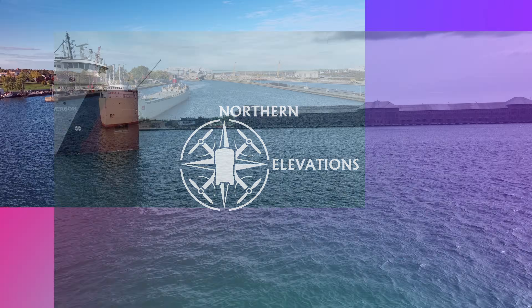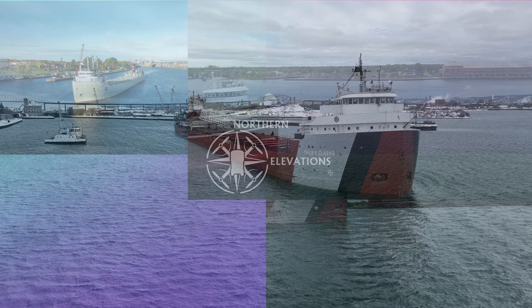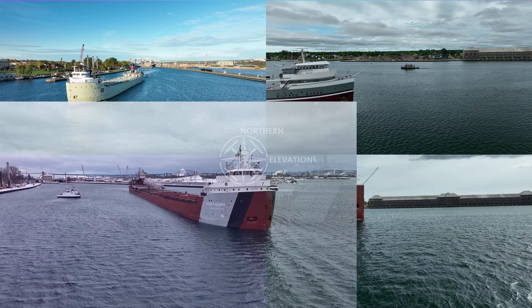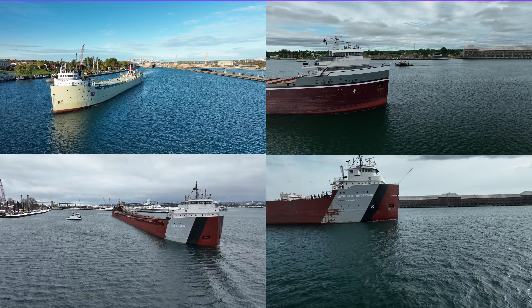In 2024, there were four powered steam freighters remaining on the lakes: the Alpina, Arthur M. Anderson, Wilford Sykes, and Philip R. Clark. We're going to have a look at each of them, starting with the Anderson.